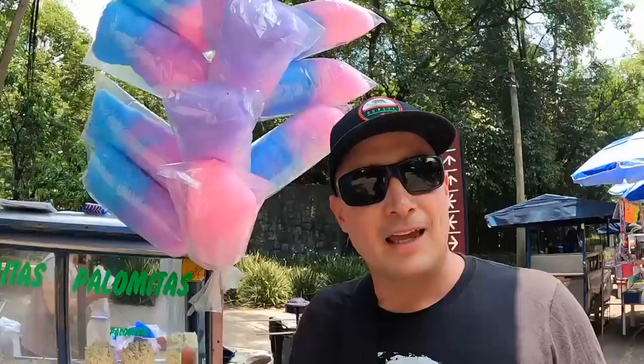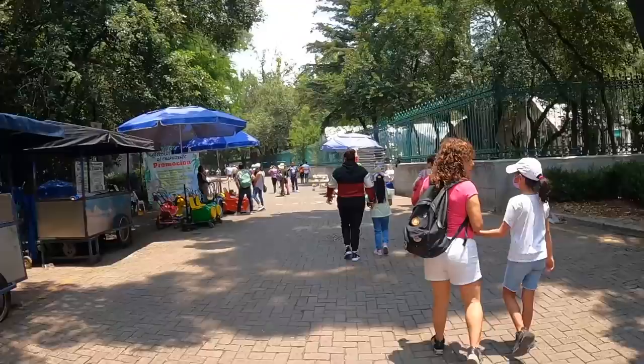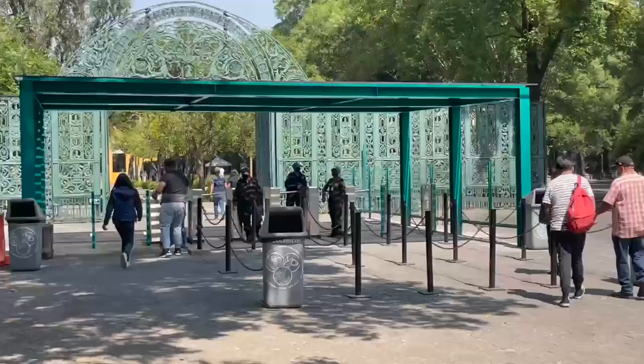There's a beautiful big bag of cotton candy here that I'm eyeing. The zoo is right ahead. They have little carts you can put your children in if they get too tired. It's off to the zoo we go!